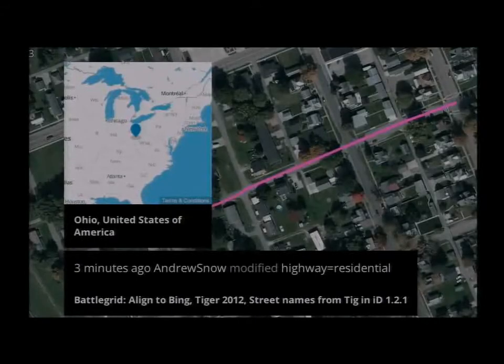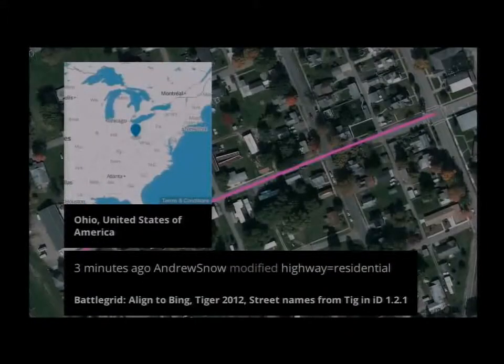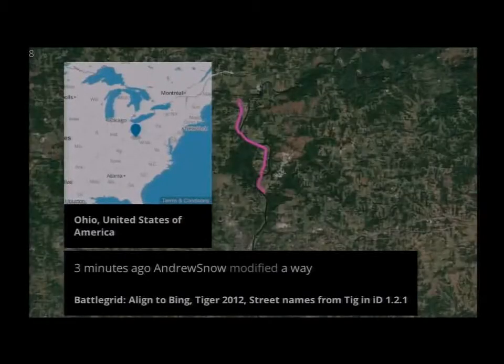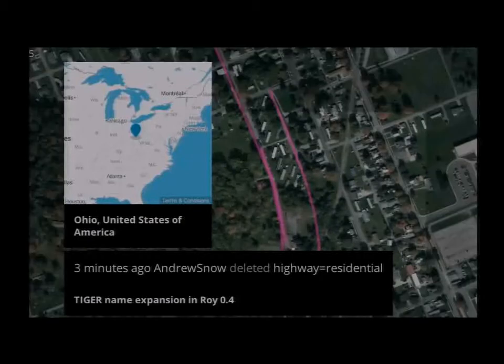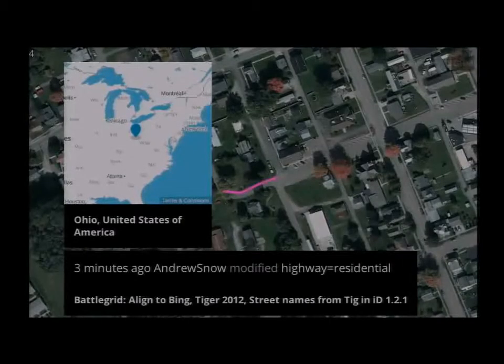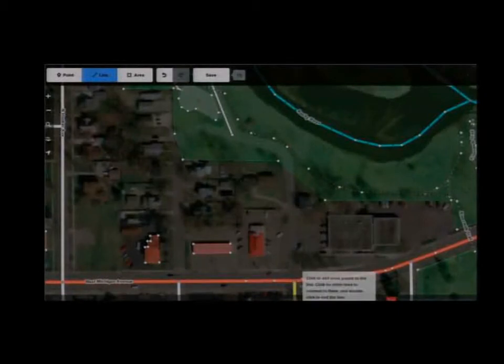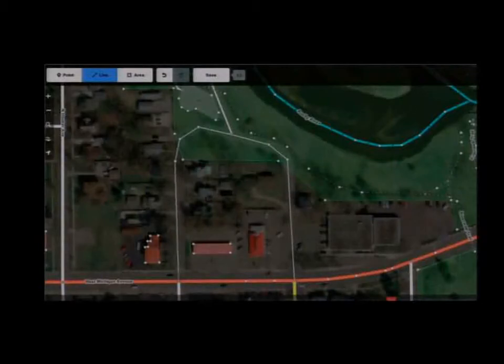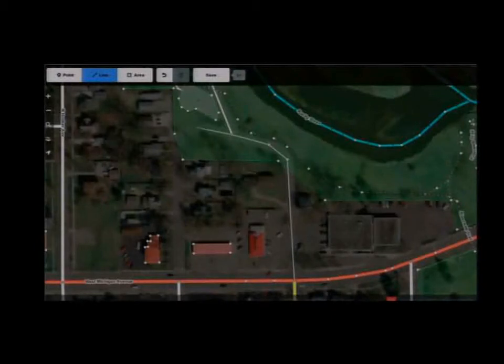Over 20,000 people log into OpenStreetMap every month and update the map. What you're seeing here is a quick recording of a live dashboard showing OpenStreetMap editors updating the map as we speak. At Mapbox we make very specific investments in that space and put a lot of resources towards it, as you can see in this animated GIF from the OpenStreetMap web editor that we have funded and built together with the OpenStreetMap community.